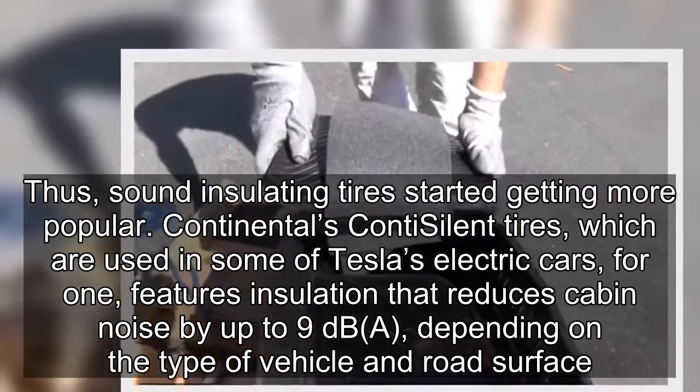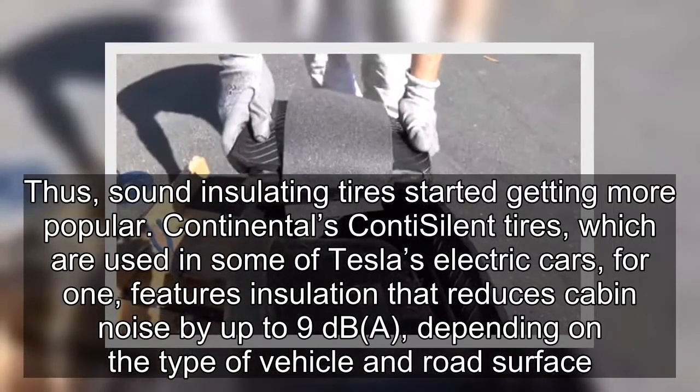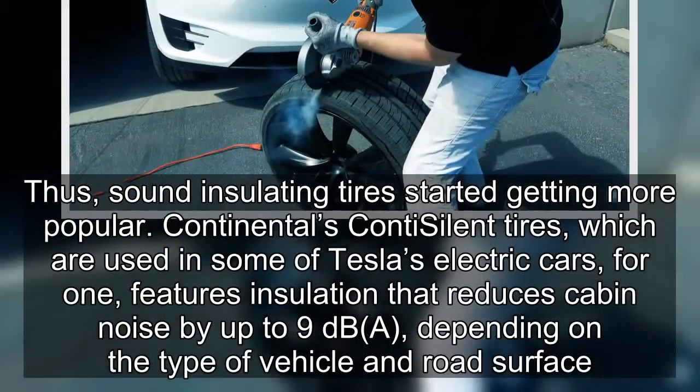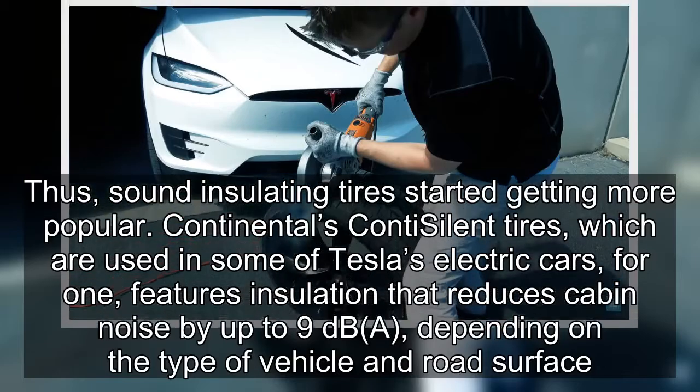Continental's Conti-Silent tires, which are used in some of Tesla's electric cars, feature insulation that reduces cabin noise by up to 9 dB, depending on the type of vehicle and road surface.